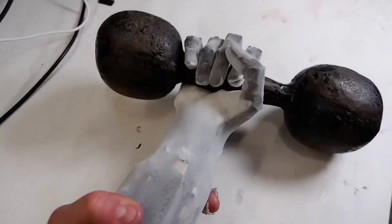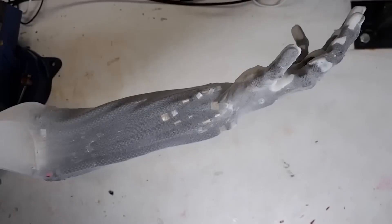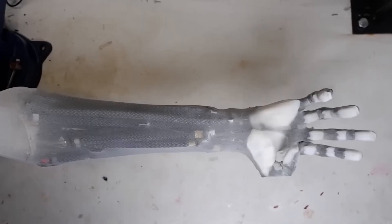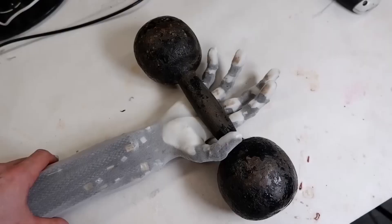With its balance of biomimicry and engineering, the Clone Robotics arm represents more than just another robotic appendage. It's a step toward creating machines that move, respond, and eventually perform tasks as fluidly as human beings. The possibilities extend far beyond research labs, with potential applications in prosthetics, industry, and even humanoid robots of the future, where lifelike strength and dexterity will be essential.